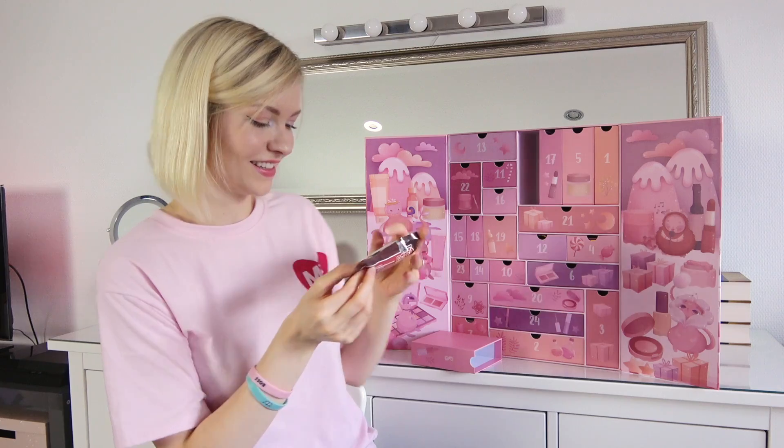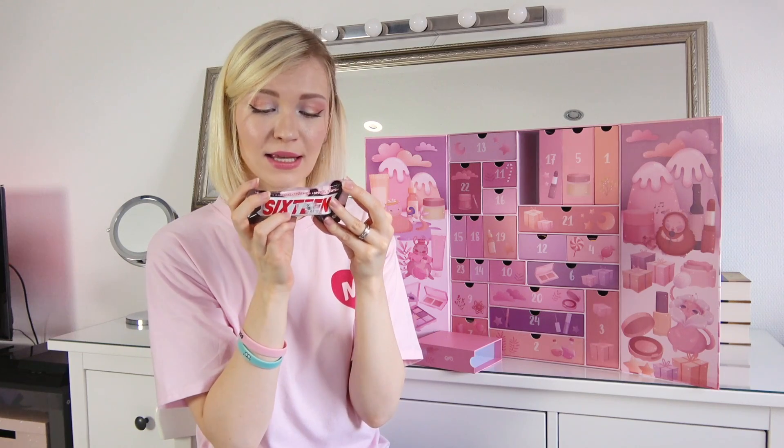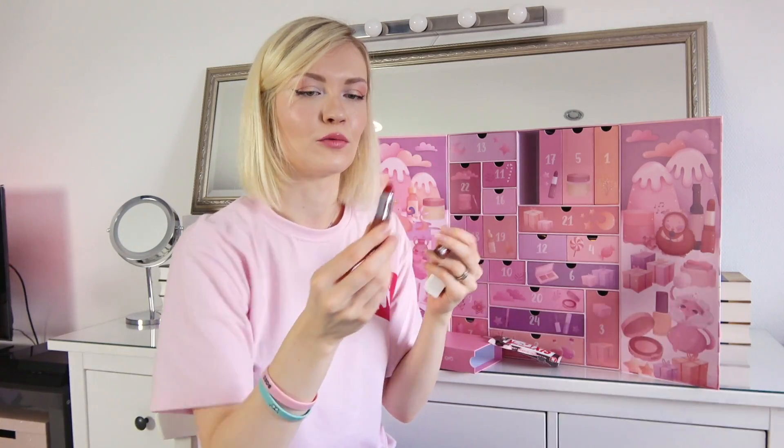Look at this texture — and it doesn't contain fragrance so it smells like nothing, but it's really good for dry skin, so I highly recommend this one. Number eight looks like a candy bar — it's a creamy matte lipstick 'to express tasty mood with its sweet fragrance.' I'm curious which color it is — I think it's a dark red, like chocolate red.